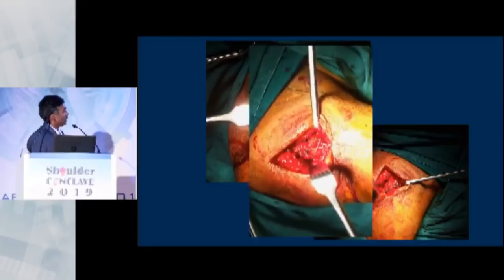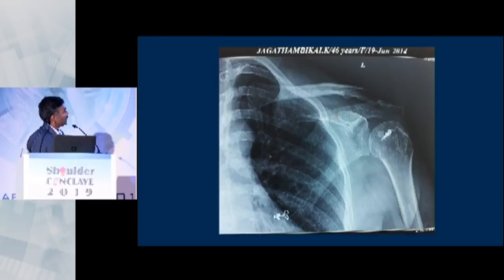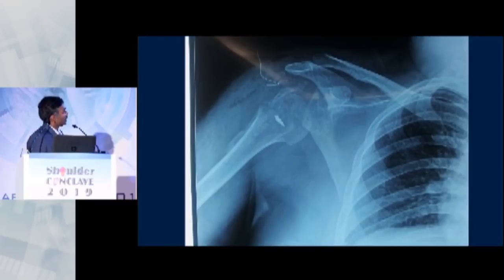This is another patient referred at eight weeks after the fracture — the fracture had displaced quite badly. He is a mentally challenged patient, but just with transosseous sutures and one or two anchors you can really achieve good fixation. Transosseous sutures again give good movement.